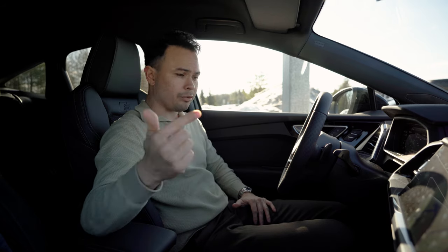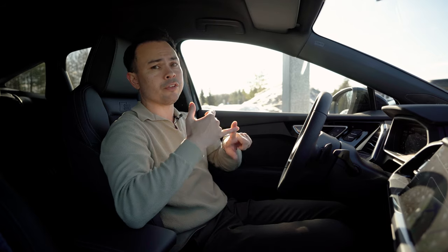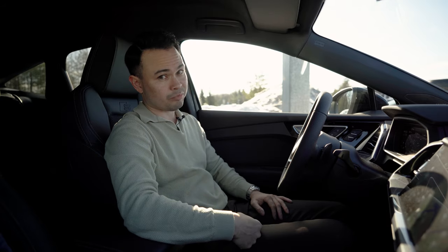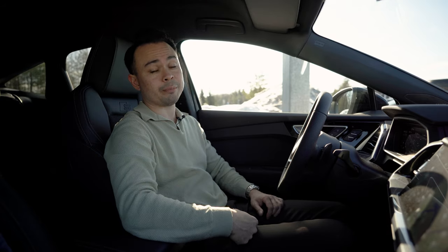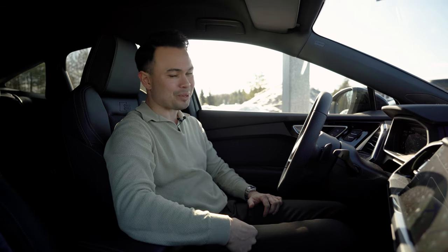I'm interested in hearing what you guys think, so let me know in the comments section down below. Are you impressed by this new updated version of the Audi Q4, or are you not impressed? I hope you enjoyed today's video. If you did, please drop me a thumbs up down below. For more car content, as always, please subscribe. See you guys later and goodbye.